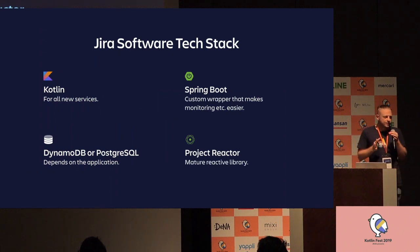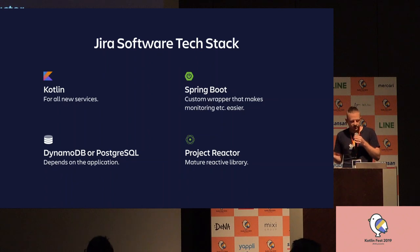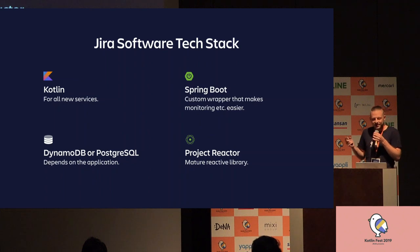A Docker container can run any kind of technologies, so what did we decide to put in? Atlassian teams are autonomous — we can choose our tech stacks. A tech stack is a set of preferences, and once we agree on it, we use it for all our production services. Fortunately, tech stacks can evolve over time, and recently Kotlin got into the tech stack. Now the Jira Software tech stack says: use Kotlin for all new services. We also use Spring Boot, DynamoDB or Postgres, and Project Reactor if we need to write asynchronous services.